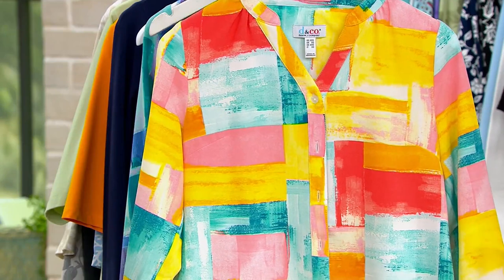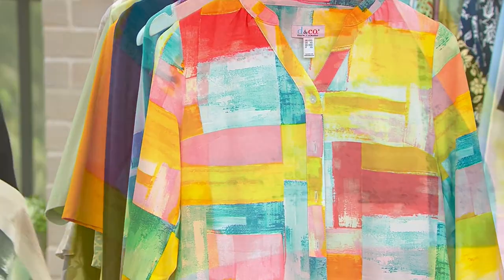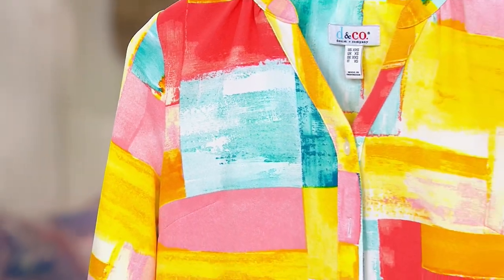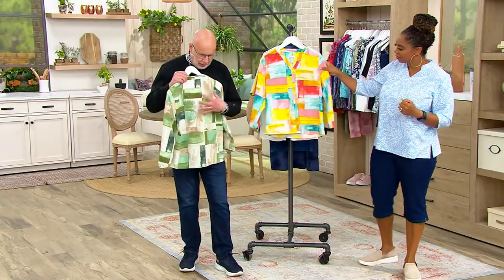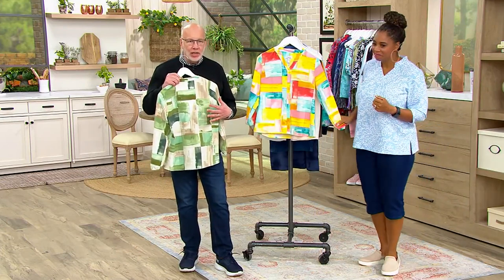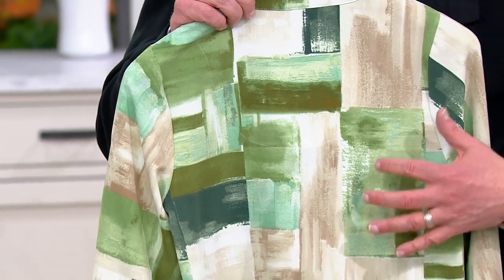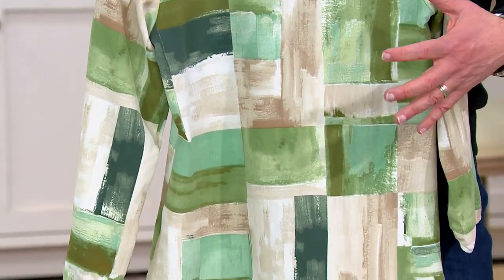This looks like artwork — like somebody took a canvas with all these beautiful paints and just swiped. That's what it looks like. That's the beauty of our team that does these prints. They create the artwork on their own and then transfer it. It's very artistic. It looks like paint brushes in those squares.